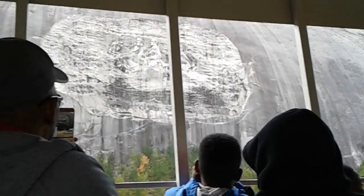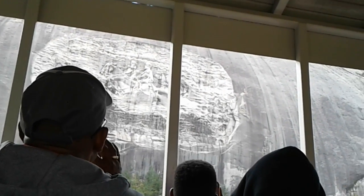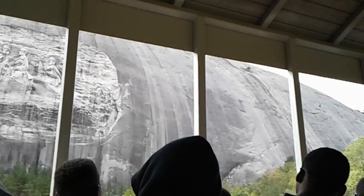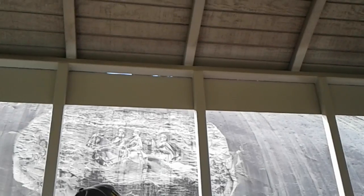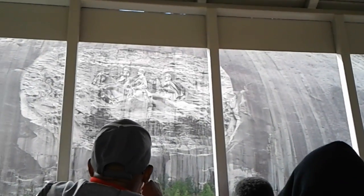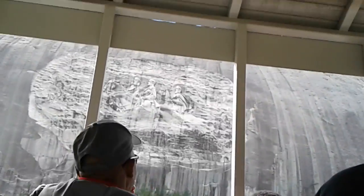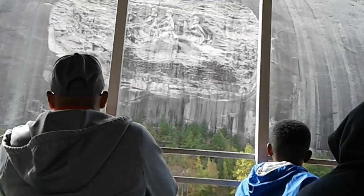The carving tower is 400 feet above the ground and measures 90 by 190 feet. The carving is 42 feet deep into the mountain. From left to right you'll see Confederate President Jefferson Davis, General Robert E. Lee, and Lieutenant General Thomas 'Stonewall' Jackson — each riding their favorite horse. Davis is on Blackjack, Lee is on Traveler, and Stonewall Jackson is astride Little Sorrel.